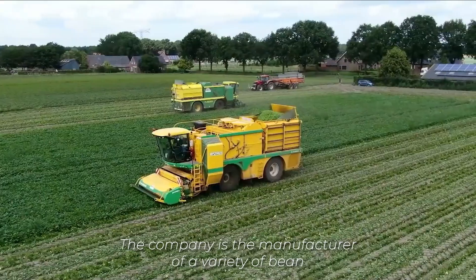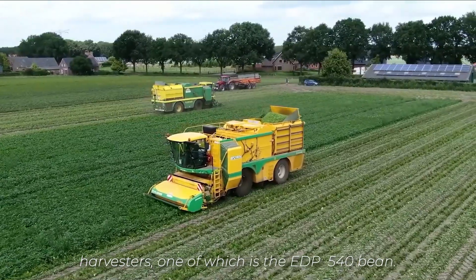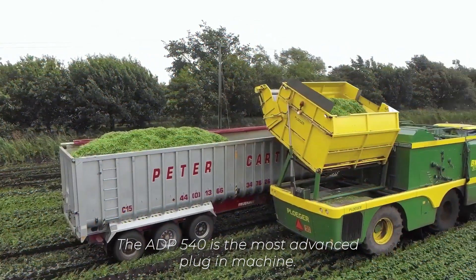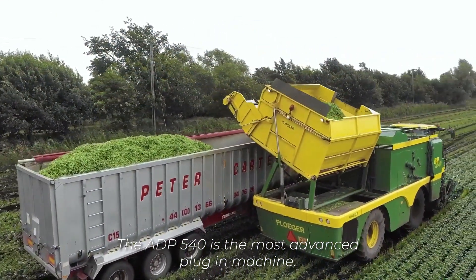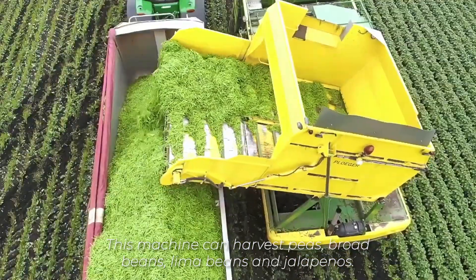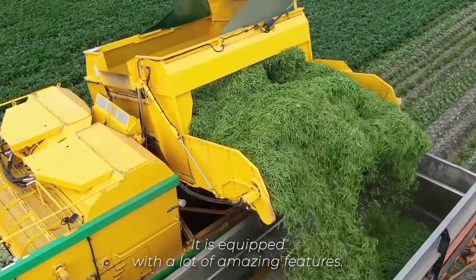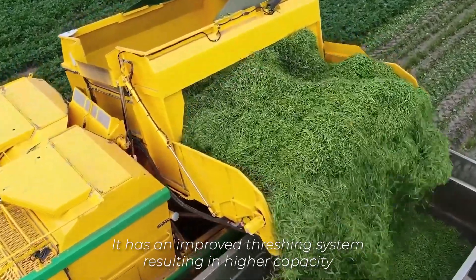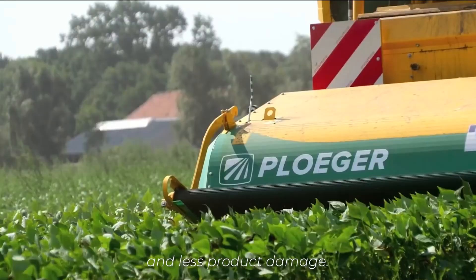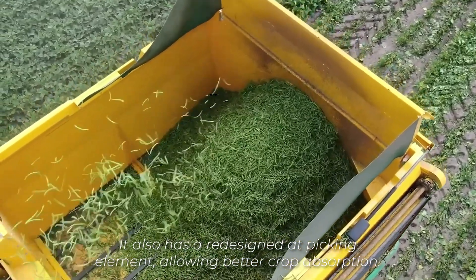That's where the Ploga Bean Harvesting Machine comes in. The company manufactures a variety of bean harvesters, one of which is the EDP 540 Bean. The EDP 540 is the most advanced Ploga machine. This machine can harvest peas, broad beans, lima beans, and jalapenos. It is equipped with many amazing features, including an improved threshing system resulting in higher capacity and less product damage, as well as a redesigned picking element allowing better crop absorption.